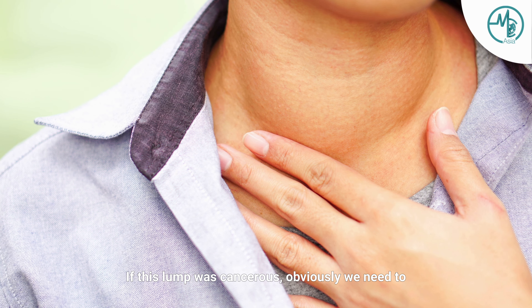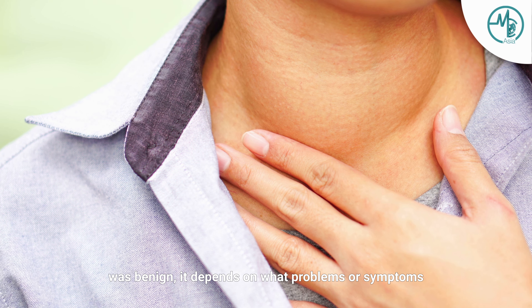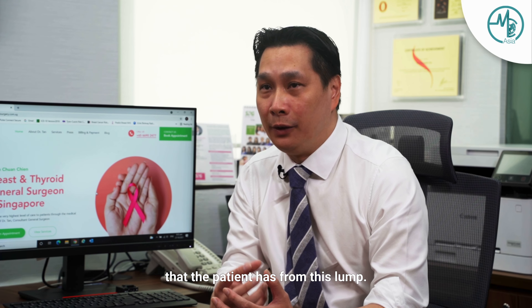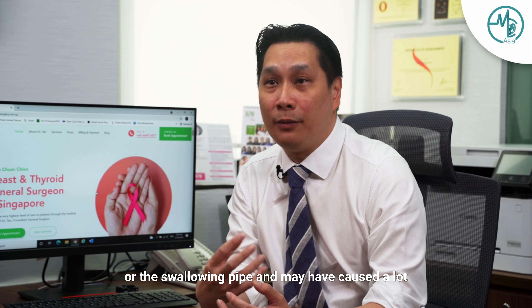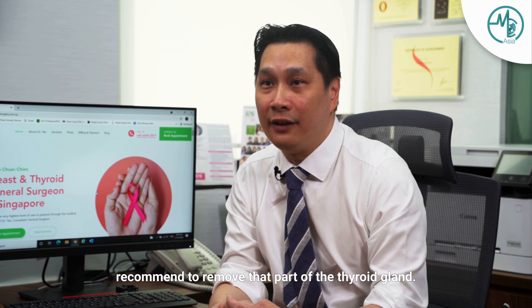If this lump was cancerous, obviously we need to remove the thyroid gland. But otherwise, if the lump was benign, then it depends on what problems or symptoms the patient has from this lump. Sometimes this lump may be compressing on the windpipe or the swallowing pipe and may have caused a lot of problems, and hence doctors may then recommend to remove that part of the thyroid gland.